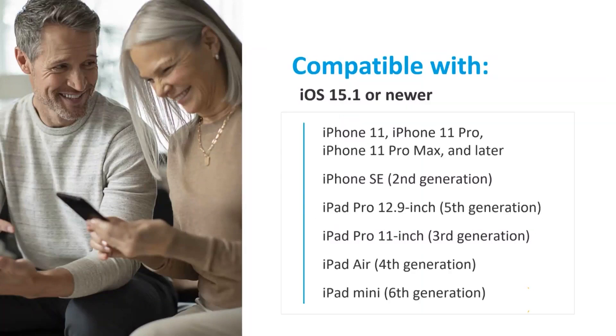Apple products that are compatible with Two-Way Audio will require iOS 15.1 or newer. These devices will include the iPhone 11, 11 Pro, 11 Pro Max, and anything newer than the iPhone 11 family. Two-Way Audio is also compatible with the iPhone SE second generation, as well as the iPad products listed on the screen here.